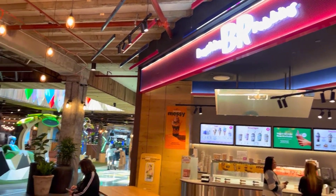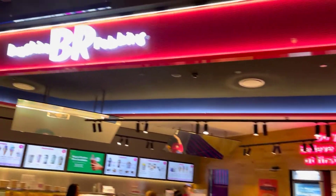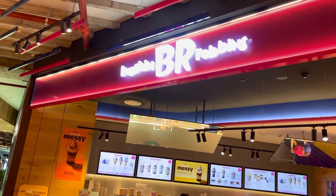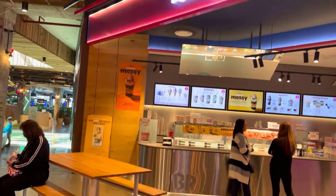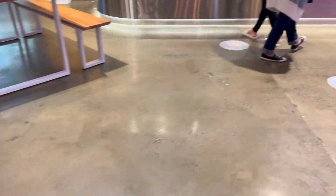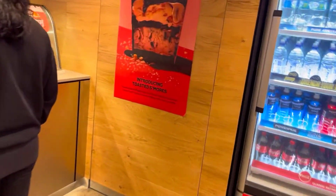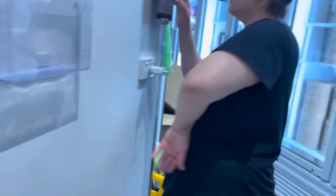I'm out here at a job today in Mount Druitt for a customer who's with Telstra Baskin-Robbins, in the Westfields. Basically what's happening is we've got a point-of-sale system and they've been having problems for about six months.